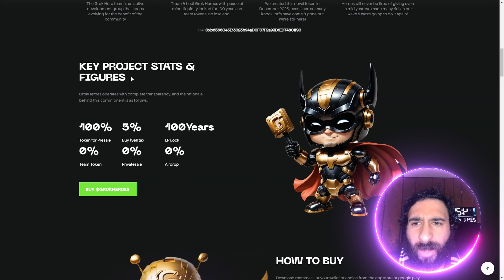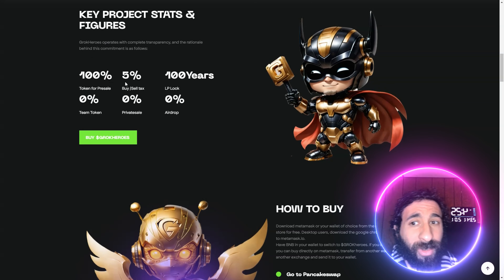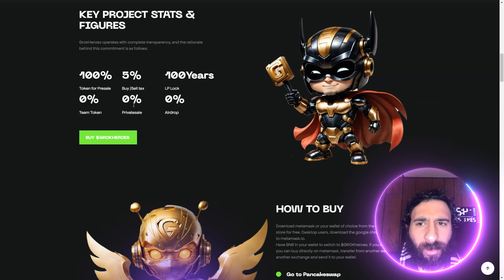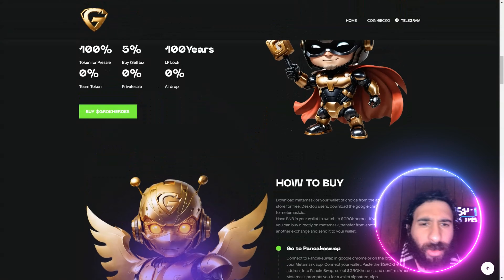We also have some key projects and stats with 100% tokens for pre-sale — yes, 100%. There's a 5% tax on buy and sell, and the LP is locked for 100 years. There's also 0% for team, private, and airdrop. It is all going to the pre-sale.